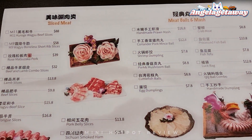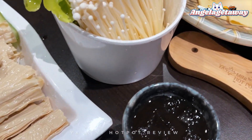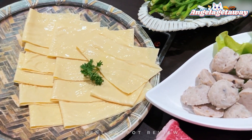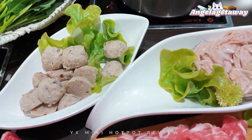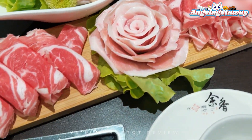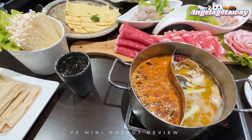They have quite a variety of meats, seafoods, and vegetables. We ordered the luxury meat combo which was $68, duck intestine, pork and mushroom balls, quail eggs, and some veg. We also ordered the watermelon juice and two beers. The bill came to a bit over $200 for the two of us.